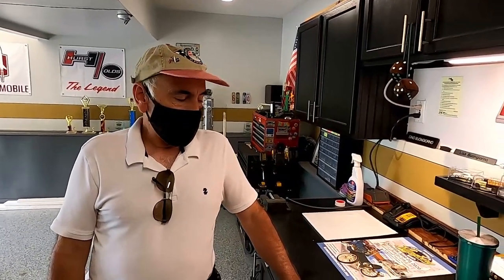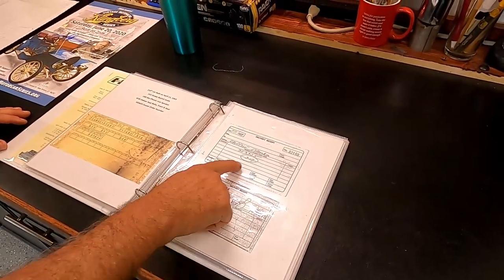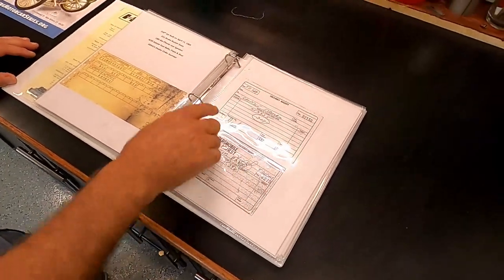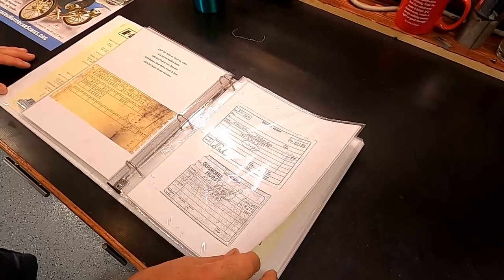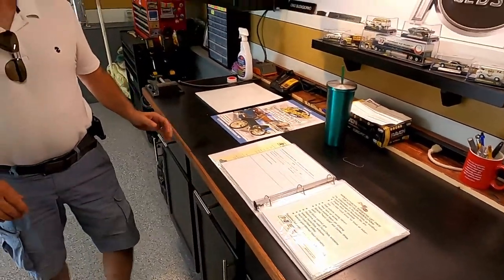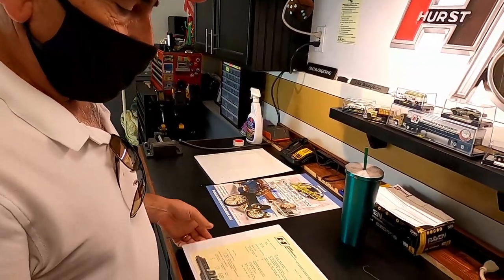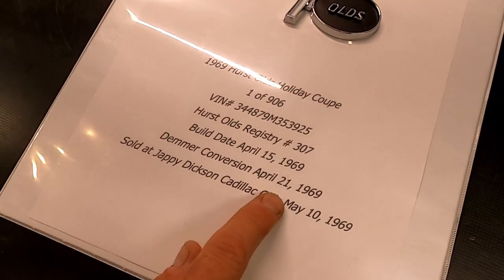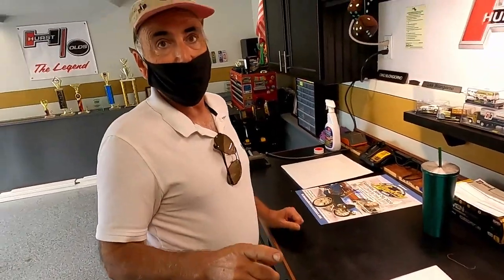These are copies of the original Demmer paperwork. This tells us again: car number 307, and the last six digits of the vehicle's VIN number — good stuff to have to show that it really is a real Hurst Olds. It was signed in on May 1st of 1969. The car was built April 15th, converted by Demmer on April 21st, then shipped out to Jaffe Dixon Cadillac Olds on May 1st, and sold on May 10th.